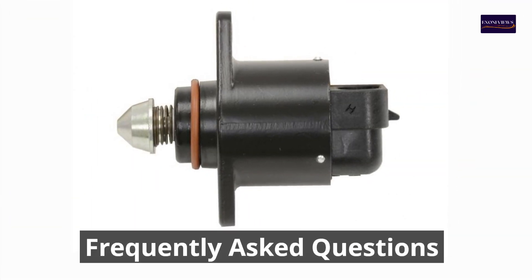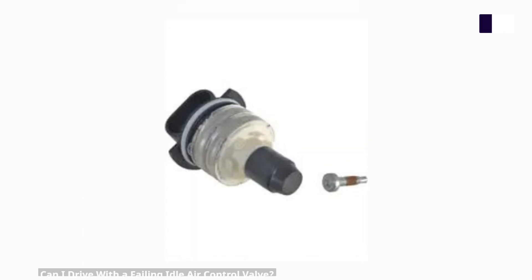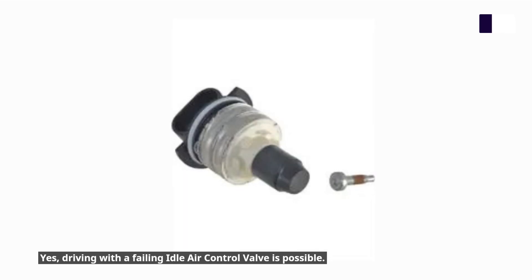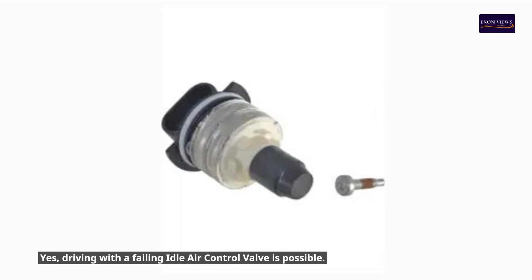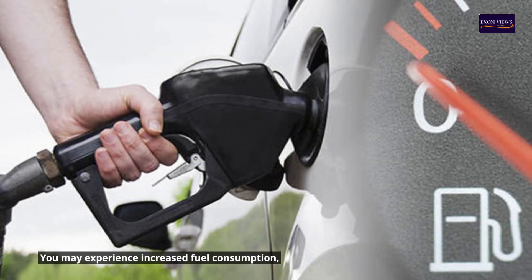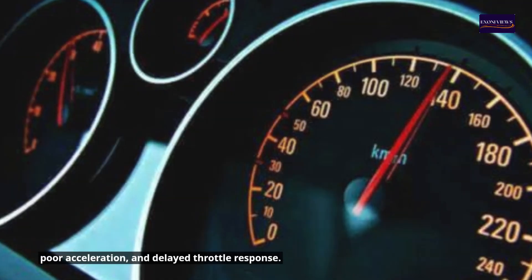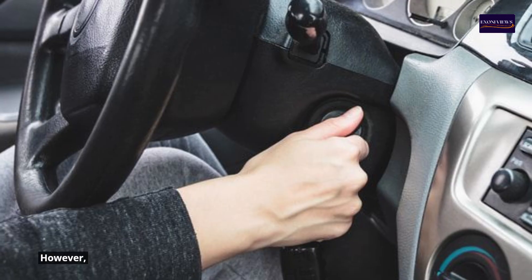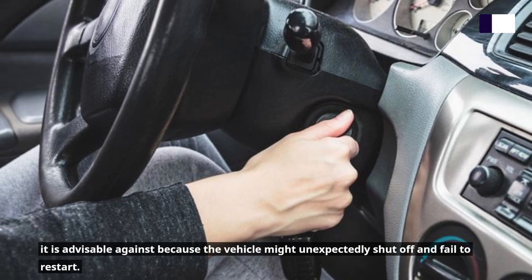Frequently Asked Questions. Can I drive with a failing idle air control valve? Yes, driving with a failing idle air control valve is possible. You may experience increased fuel consumption, poor acceleration, and delayed throttle response. However, it is advisable against because the vehicle might unexpectedly shut off and fail to restart.